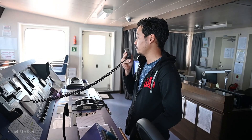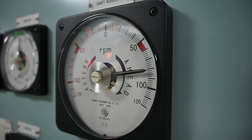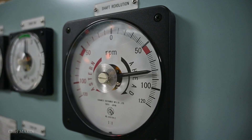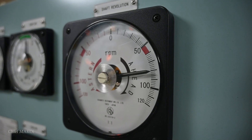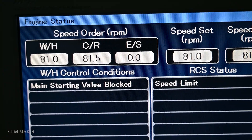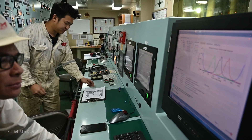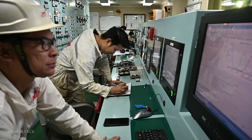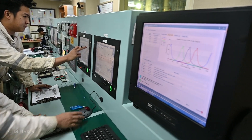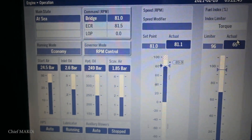Once the bridge officers are informed, the first thing to do is to set the engine speed to 85% of the MCR, or maximum continuous rating. For this engine, 85% MCR is at 81 revolutions per minute. For the full report, it is also necessary to take the readings for the fuel oil and cylinder lube oil flow meters, as well as measuring the rate of lube oil leakage in the piston rod stuffing box.